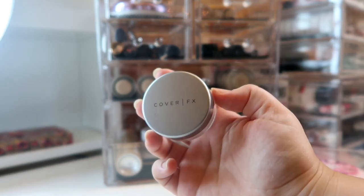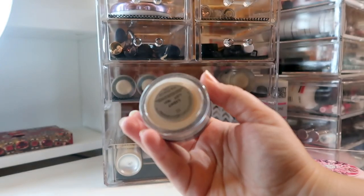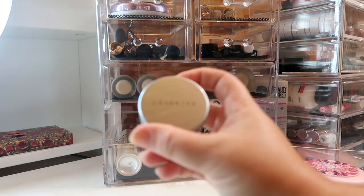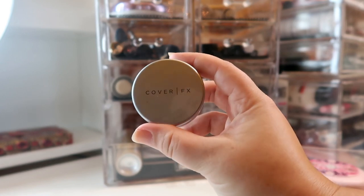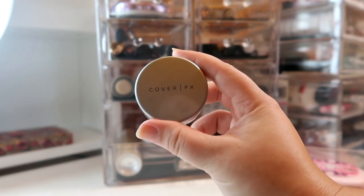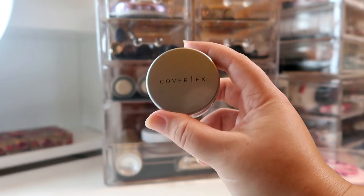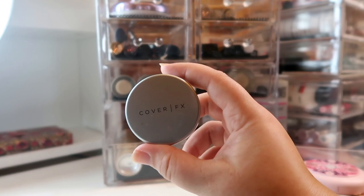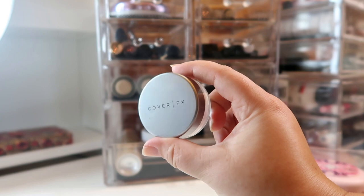For my loose powders, I'm bringing out a mini of the Cover FX matte setting powder in the shade Light. This is fairly brand new — one of the minis you get either in one of their kits or as a point perk from Sephora. I'm just working my way through my face powders because, spoiler alert, the face powder I had in my project pan is already finished. So I'm going to be bringing in another powder to use every day.